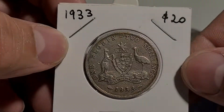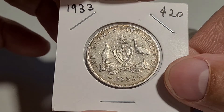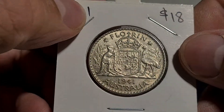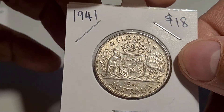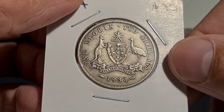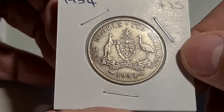Florin, $19.33, $20. This is for my Florin collection, but it still counts — and a 1934 Florin. Beautiful. Starting to get to the end of that Florin set now.